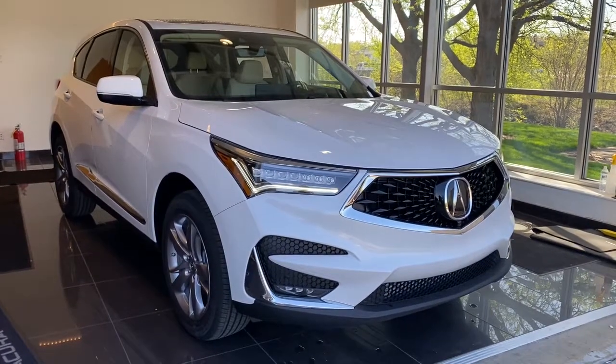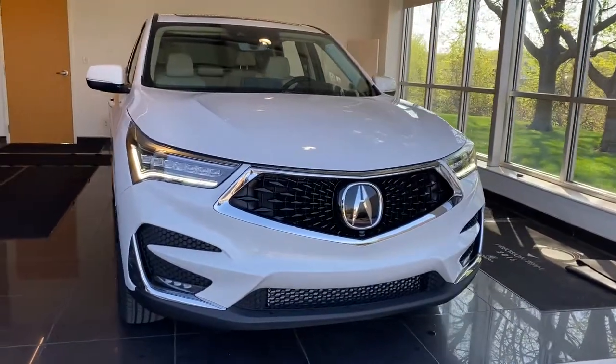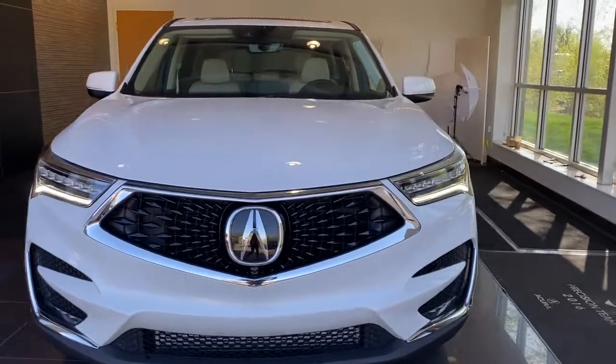Check out this 2021 Acura RDX — a luxury crossover SUV that handles whatever life throws at you in style and comfort.